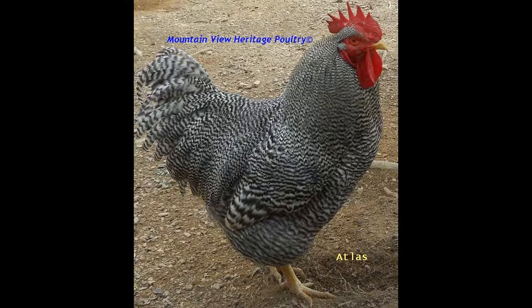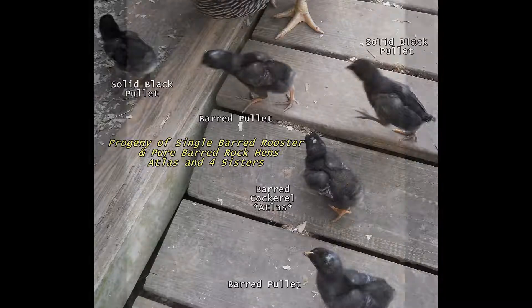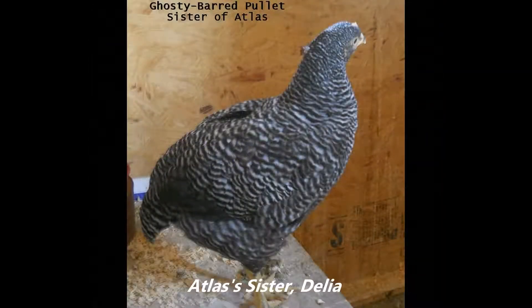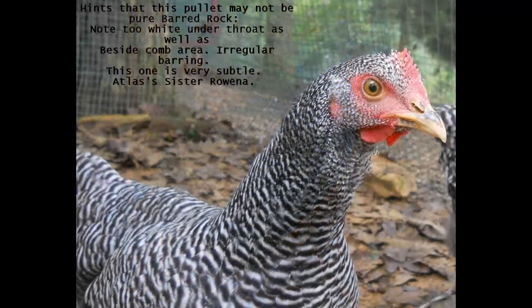A barred male that carries only one barring gene, when crossed to a barred female, will produce about 25% barred cockerels. Half of those barred cockerels will be single-barred. The other half will have a double barring gene, like Atlas, and then there will be some barred and some solid-colored pullets, like Atlas's four sisters.